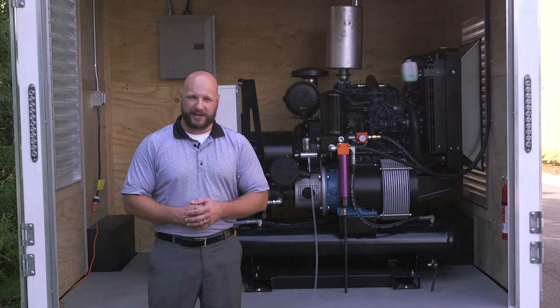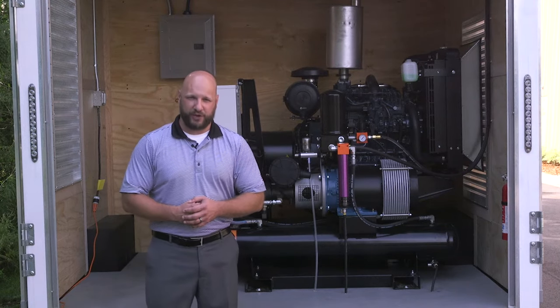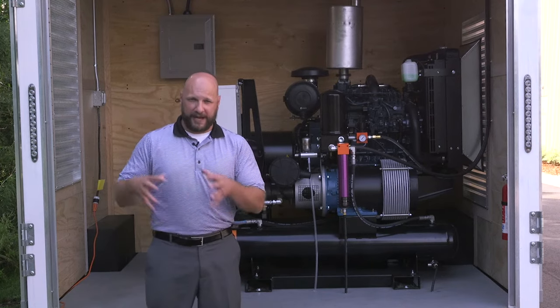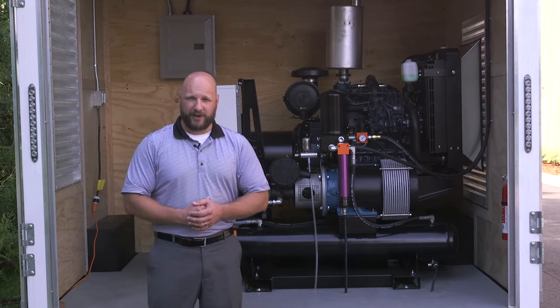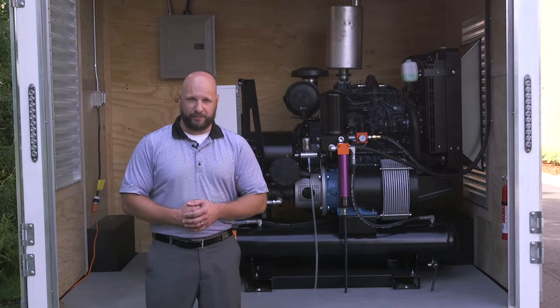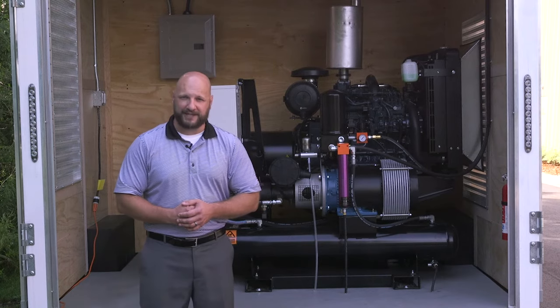It's a process to buy a spray foam rig, it's a large investment, and we want to go through the fine details of what you're buying, what to look for, and how to save money — because at the end of the day we want to look at our annual cost of ownership of a spray foam rig to maximize profits. So let's get into it.